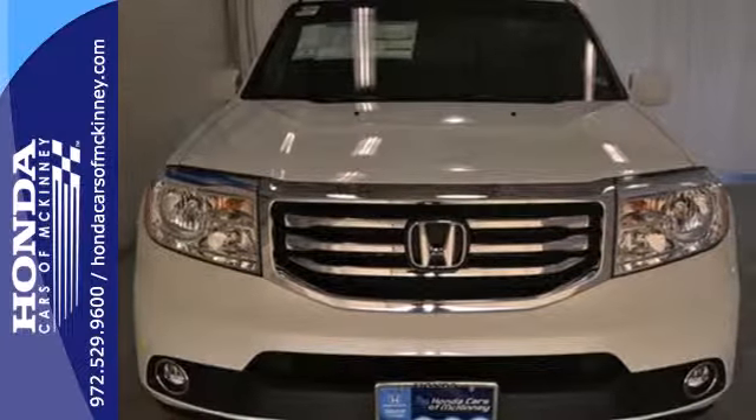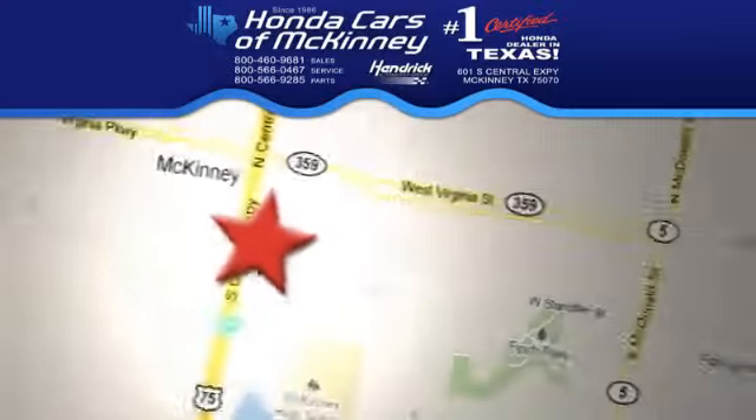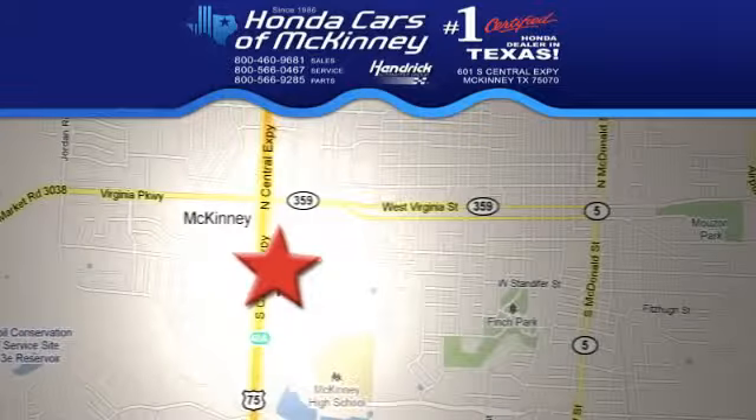Come see it for yourself today. Stop in today. We're conveniently located on Highway 75 northbound exit 40A in McKinney.